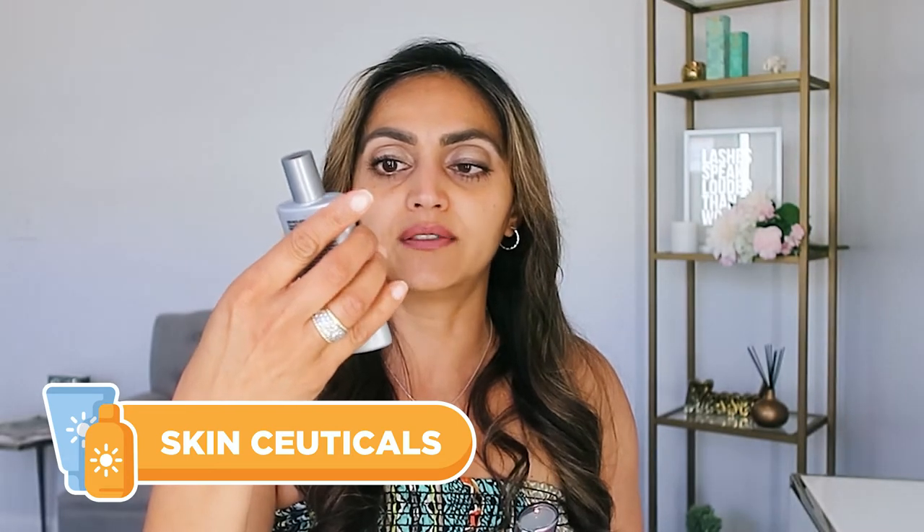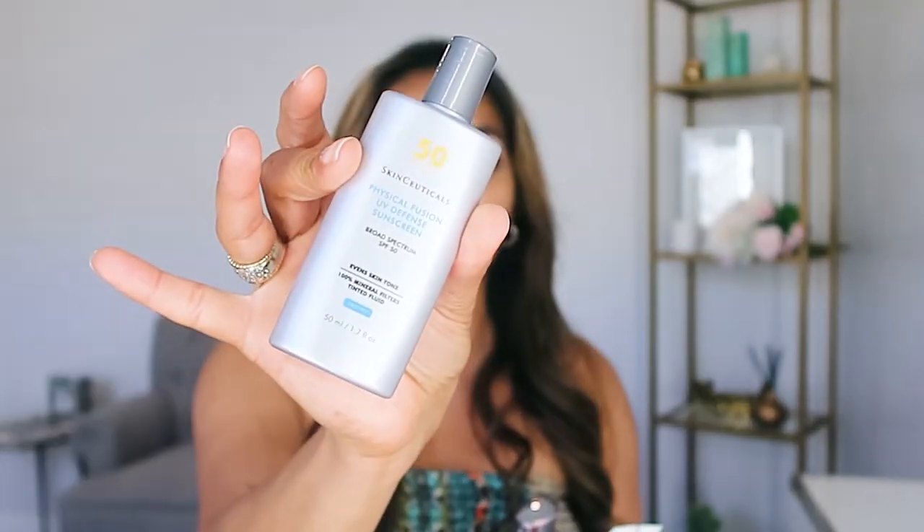I'm going to talk about three different facial sunscreens. First is the SkinCeuticals Physical Fusion UV Defense Sunscreen, SPF 50. All three of these are mineral sunscreens, which I prefer. They're less irritating — I've had clients who break out from sunscreen, and it's usually because it's a chemical-based formula. Mineral products are better for sensitive skin.